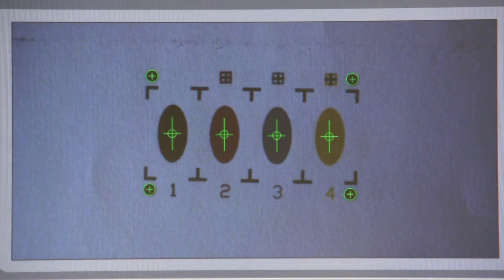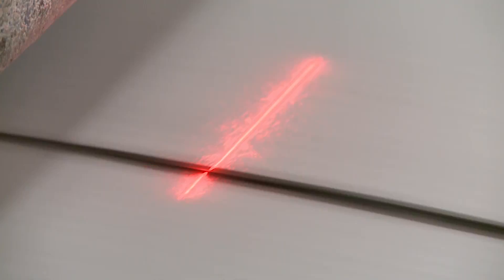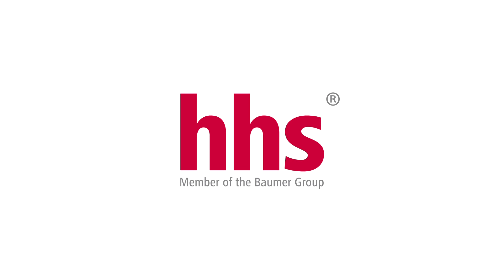No matter if you use register control, slot or skew control, gluing and glue control, as well as gap measurement — box monitoring with X-CAM technology by HHS. We understand.